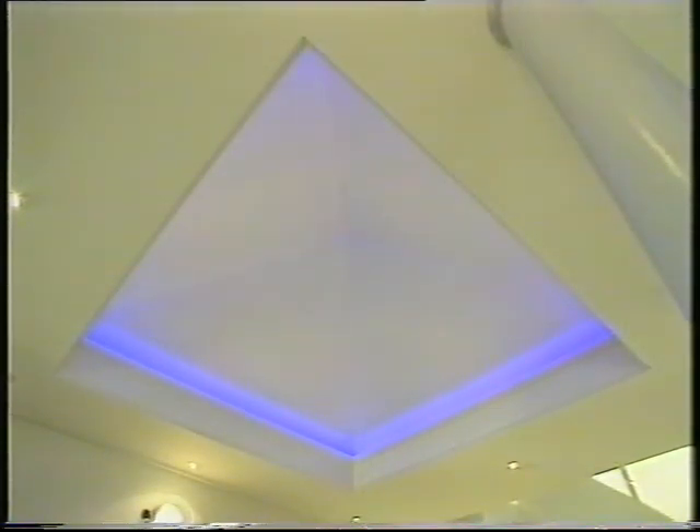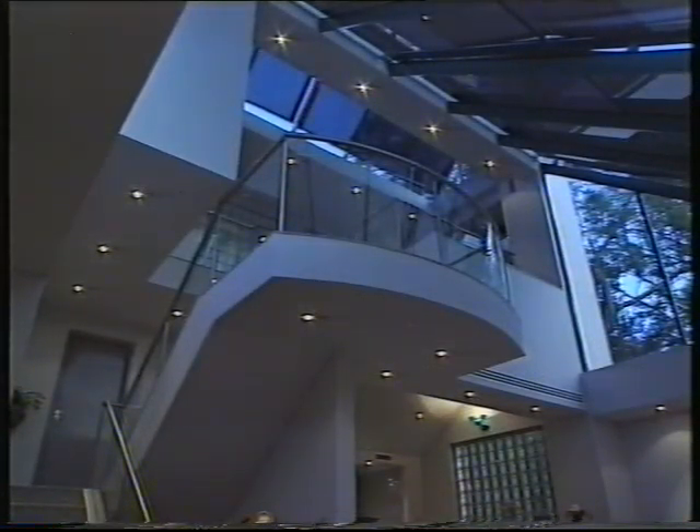We could go on for hours about the high-tech lighting, but let's just say nothing's been overlooked. The lights for the whole house are turned off by a master switch — and thank God, who'd want to run around this place before bed?